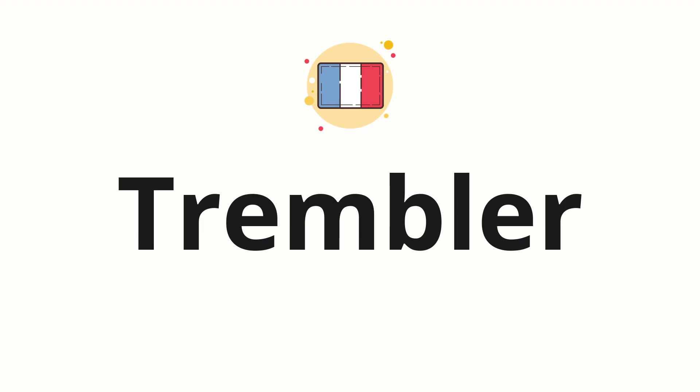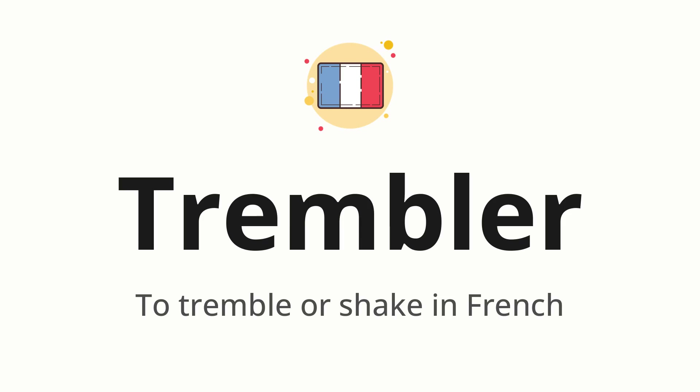Welcome to How to Pronounce. In today's video, we'll be focusing on a new word that you might find challenging or intriguing. So without further ado, let's dive into today's word: trembler, which means to tremble or shake in French.